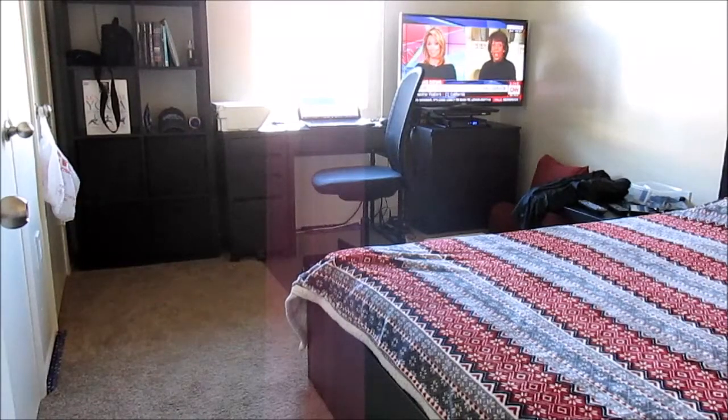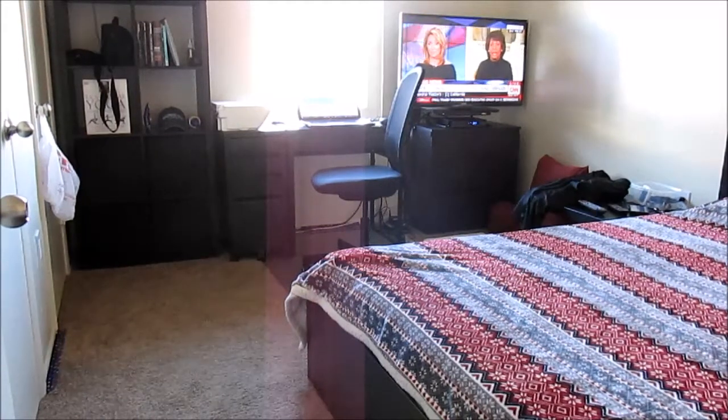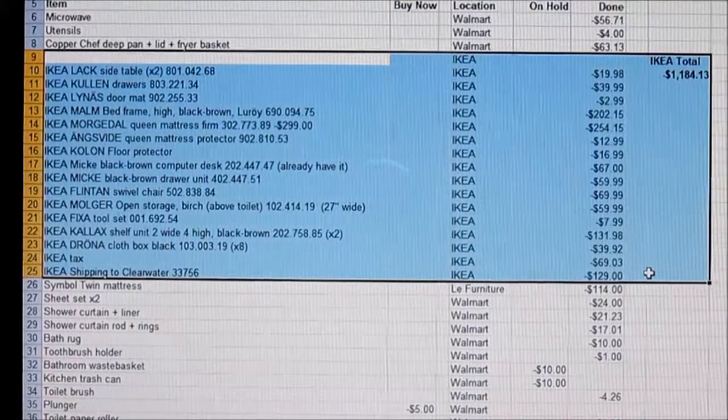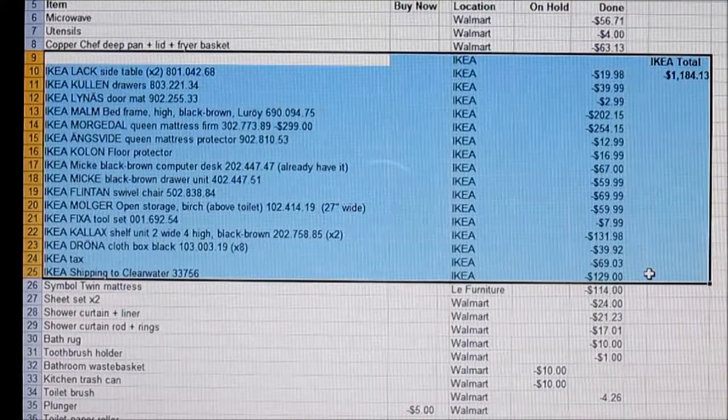In this video I'm going to give you a tour of my bedroom, which is completely furnished with IKEA furniture. It also serves as my office. This will give you an idea of the costs and what I purchased to furnish my bedroom and also a couple of items from my living room.